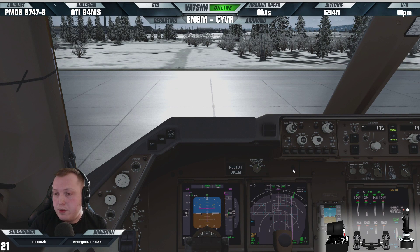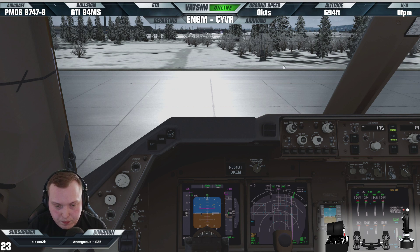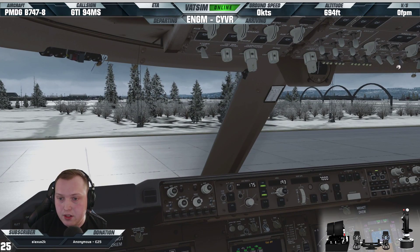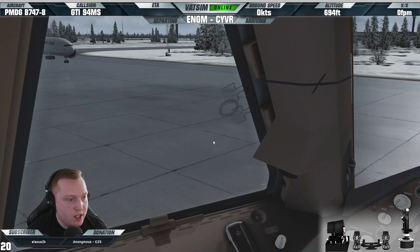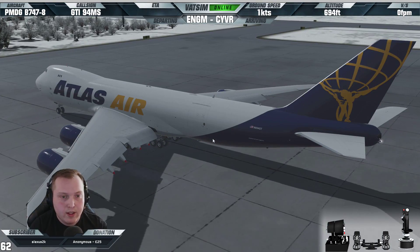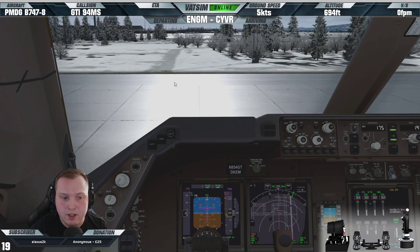Ground, Giant 904 Mike Sierra on the military apron, fully ready for taxi. Cleared to taxi Uniform, November, runway one-niner right. Uniform, November, one-niner right, Giant 904 Mike Sierra. We got our taxi clearance one minute after my slot time — absolute perfect. Let's watch out for the Lufthansa cargo so we don't hit him. Don't worry, the frames will get better once we're out of the way of Oslo — it's all the traffic ahead of us.